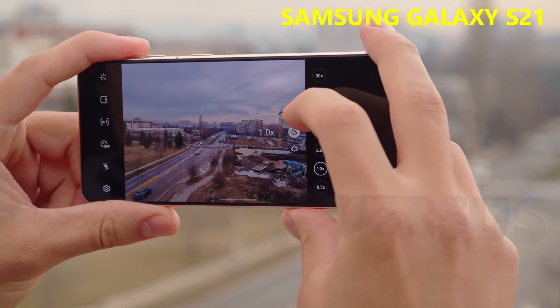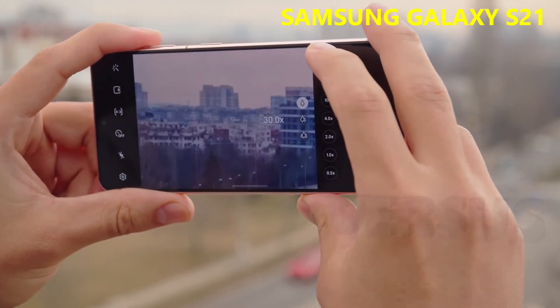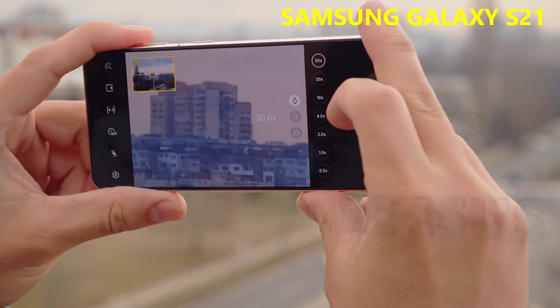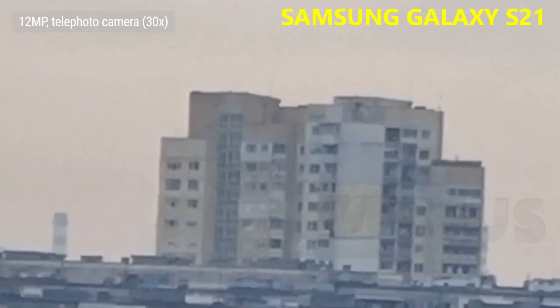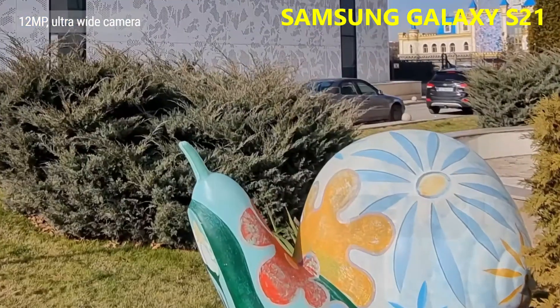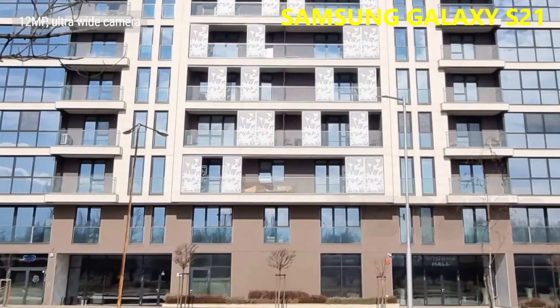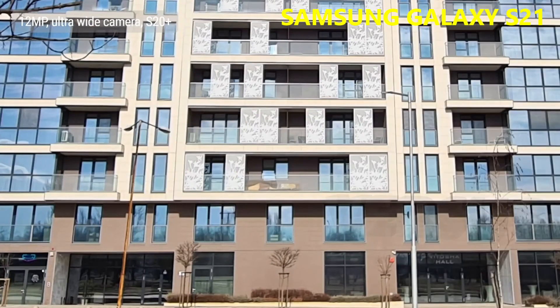According to Samsung, improvements in AI stabilization make taking long zoom shots — like at 30x — easier and with better results. Maybe it is a bit easier, but don't expect great quality from this level of zoom. We weren't too impressed by the 12MP shots from the ultra-wide-angle cam either. While the dynamic range is commendable, the photos often came out rather soft. It's more apparent if you compare it to the sharper photos that last year's models could come up with. Hopefully Samsung addresses this through a software update.